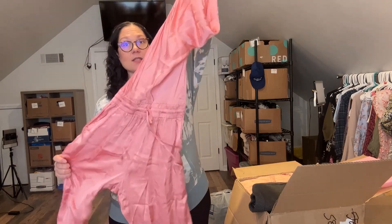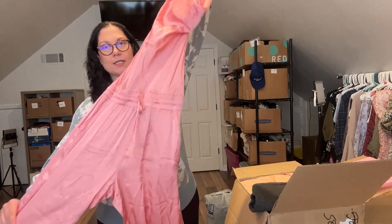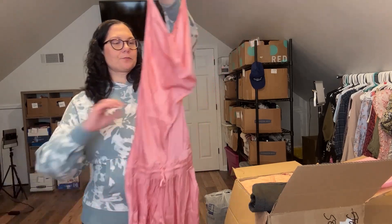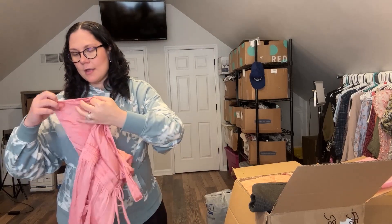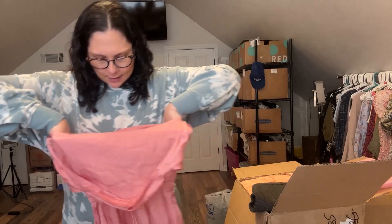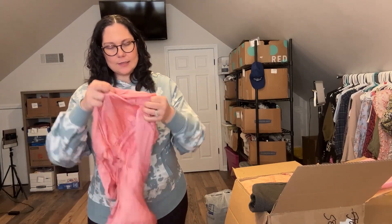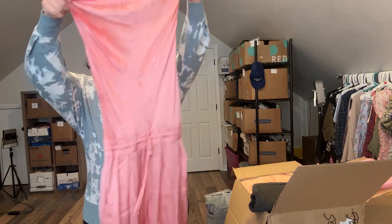So quickly, I'll show you these pieces. This is the brand Young, Fabulous, and Broke — this is not the One Teaspoon shorts yet. This is a jumper, a silky jumper. This one does have the YFB branding on it and it does have a size tag — this is a size small. Perfect.